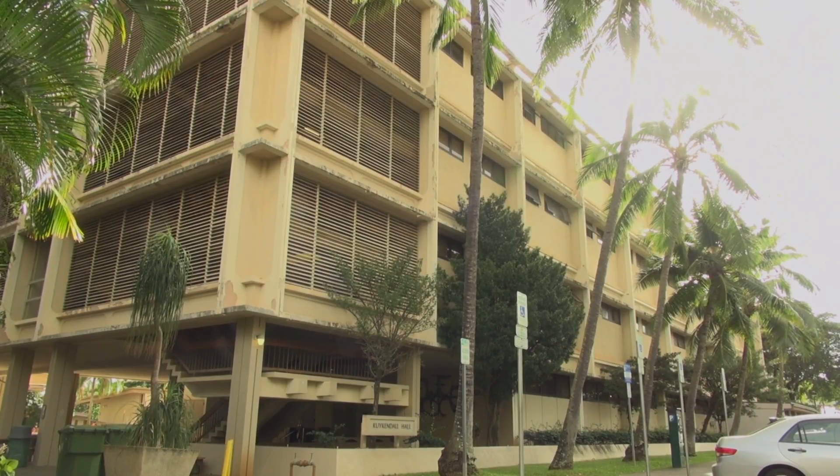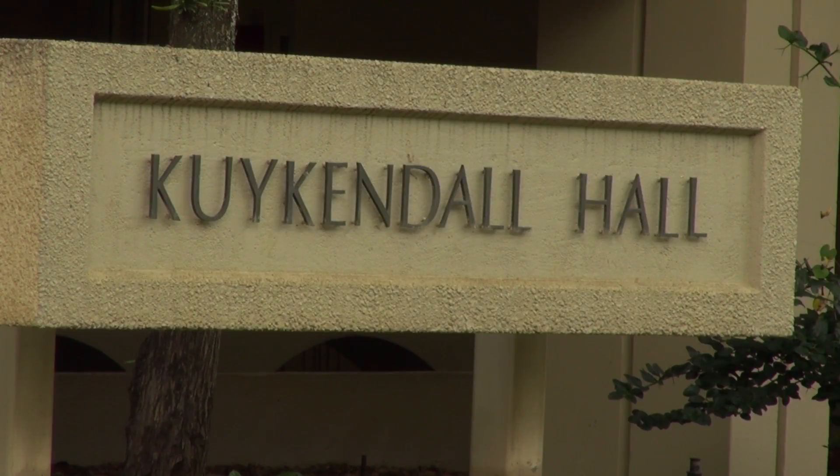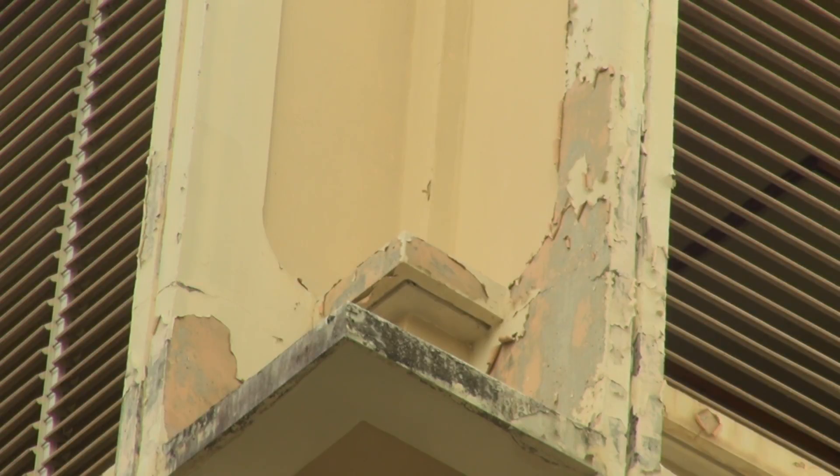According to data released in 2015 by the State Department of Budget and Finance, Kaikendal Hall is the sixth most expensive building to repair on the UH Manoa campus. According to the data, Kaikendal Hall would cost more than $13 million to repair.